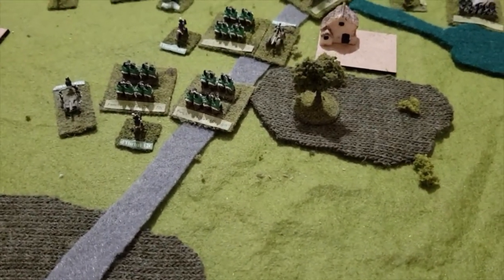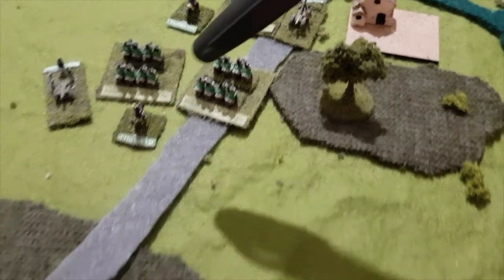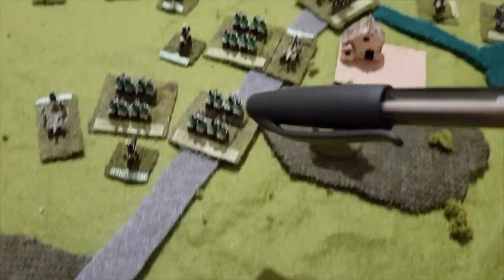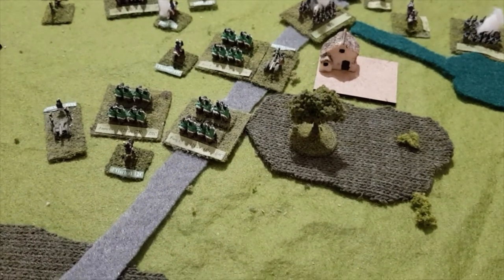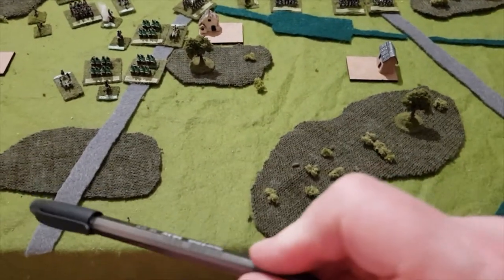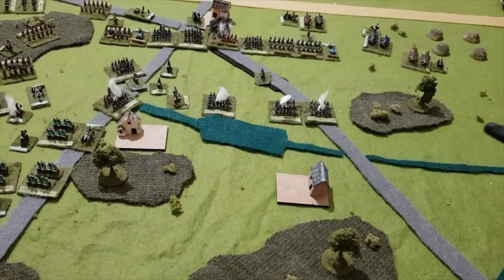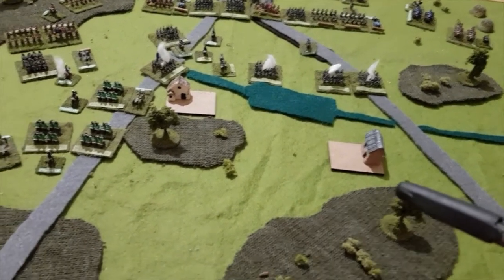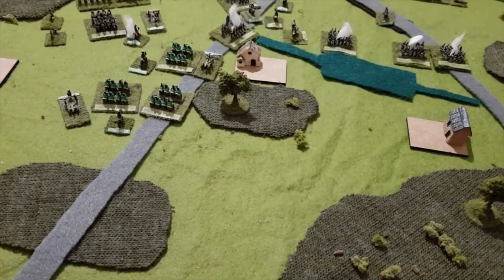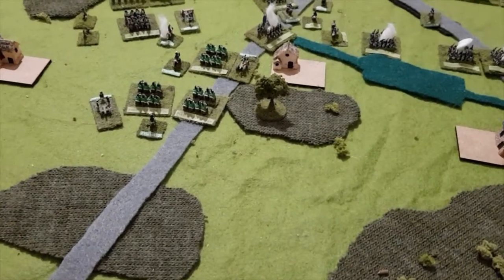The French had reinforcements in the form of the remainder of Kellerman's Cavalry Corps — those three cavalry brigades came up from the Charlois Road, as usual. They advanced as far forward as they could. Some grand tactical options were considered: could they have entered the battlefield and moved all the way in this direction? But it was basically just too far, especially with the problem of the standing crops, because you have to get into position within 400 yards of the enemy and then charge them the next turn, which slows everything down.